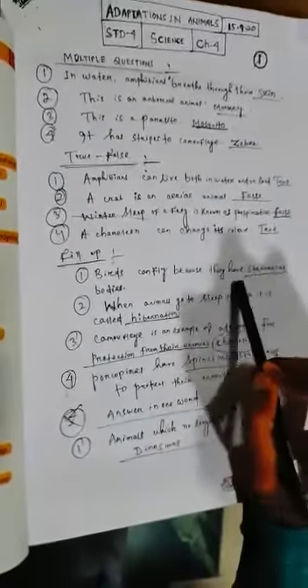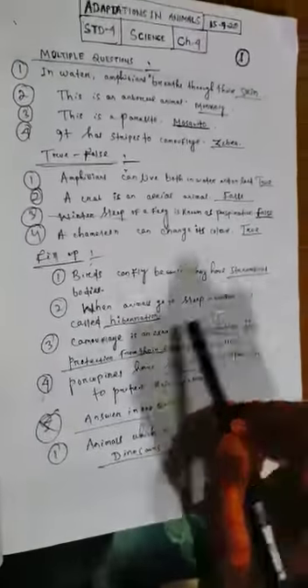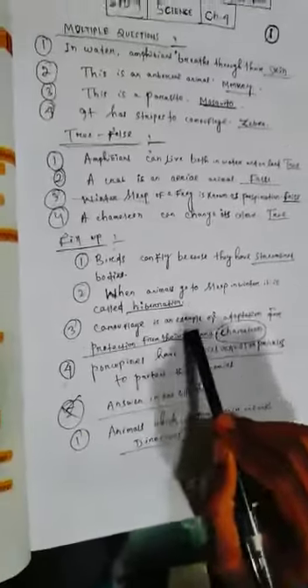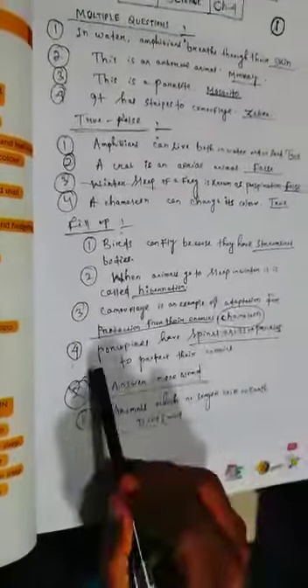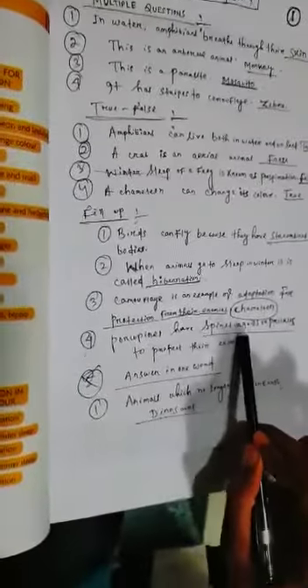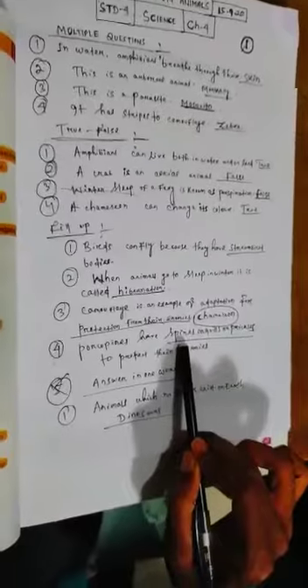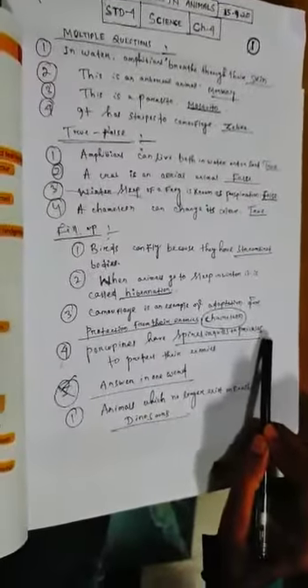Fill in the blanks. One: birds can fly because they have streamlined bodies. Two: when animals go to sleep in winter, it is called hibernation. Three: camouflage is an example of adaptation for protection from enemies — example of chameleon. Four: porcupines have spines, scales, or quills to protect themselves — any of these words is acceptable.